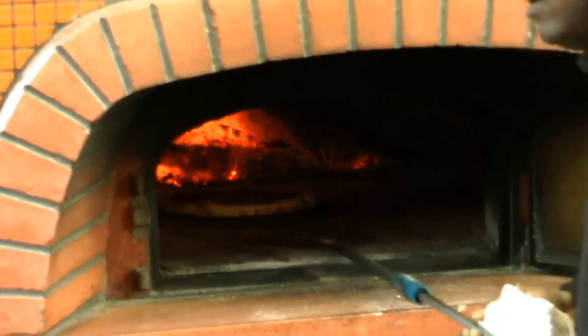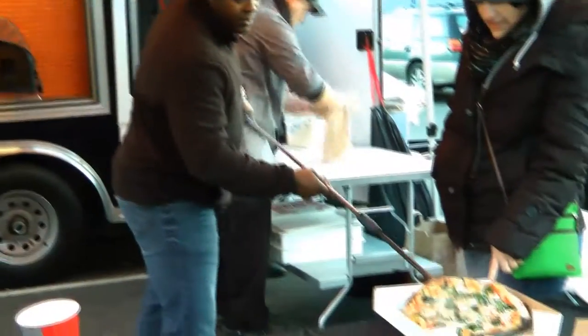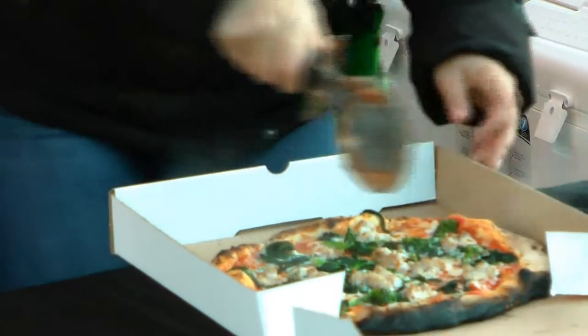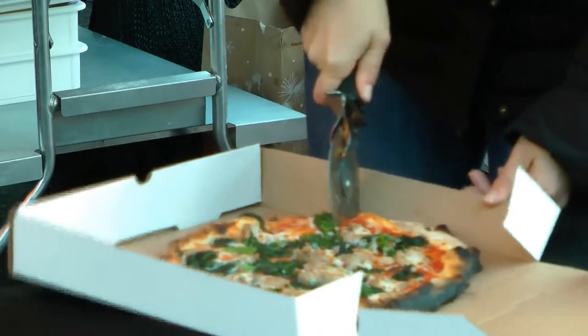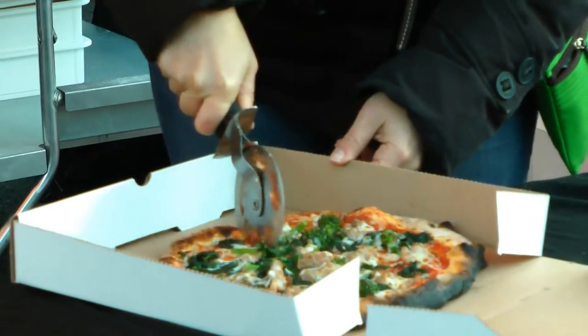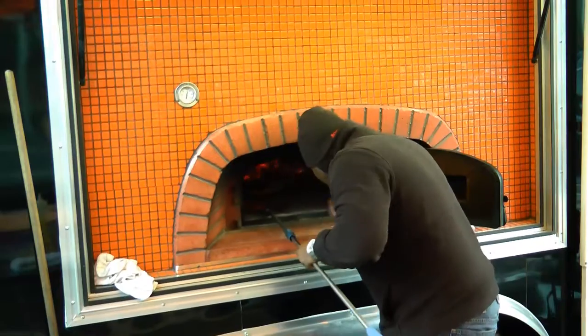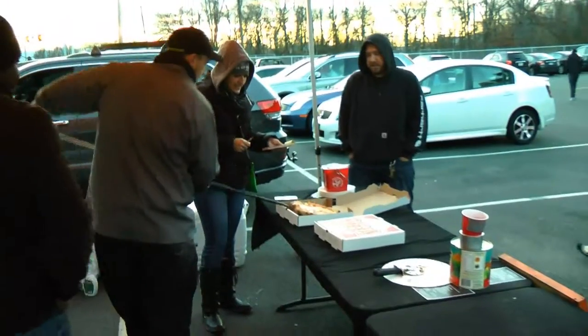Jackson says he began refining his cooking techniques for wood-fired pizza about seven years ago, using the Italian-style wood-fired oven in his backyard to cook for his friends and family. It was only until April of this year when Jackson decided to branch out in a way that would allow him to serve his favorite food while also interacting with those who enjoy it. I kind of wanted to open up a restaurant.